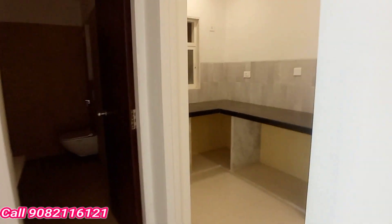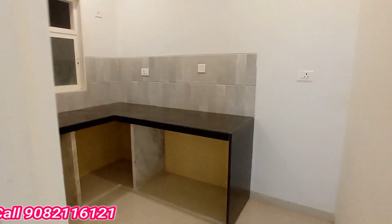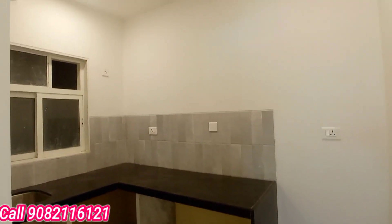Now we are going to enter the kitchen space area. You can put the refrigerator here, the washing machine on the left-hand side, and the sink on that side.